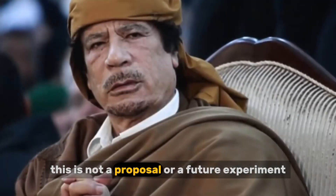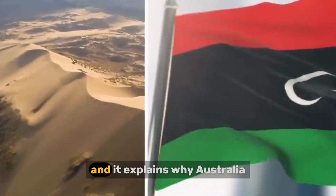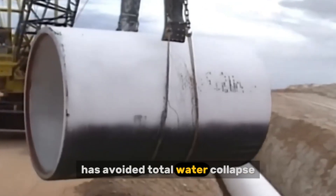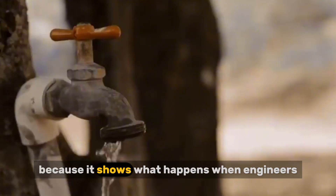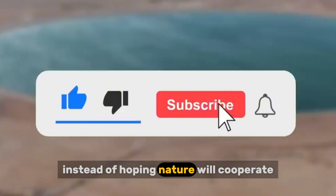This is not a proposal or a future experiment. It is already in operation. And it explains why Australia, one of the driest inhabited continents on Earth, has avoided total water collapse while other regions with better rainfall continue to struggle. This story matters because it shows what happens when engineers plan for reality instead of hoping nature will cooperate.